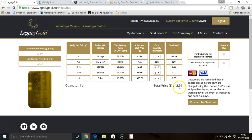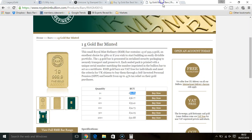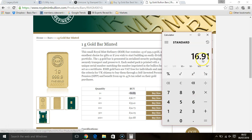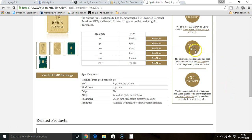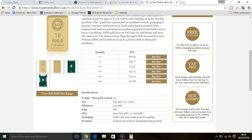So today you can get it for 43 pounds and 94 pence. How does that compare to some of the other retailers out there? Let's go ahead and check out Royal Mint, one of the most popular places to buy gold and all sorts of collectibles and coins. Currently today for delivery you can get it for 60 pounds and 85 pence, so with Legacy Gold you're making yourself a saving of 16 pounds and 91 pence. They do require a minimum weight limit on storage, they do charge you, and they do not offer six months free storage.